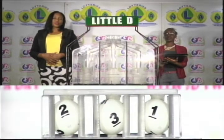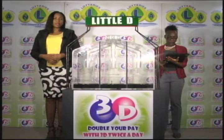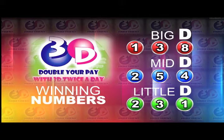Remember, this afternoon's draw is under the supervision of the auditing firm of BDO, represented by Mrs. Shari Scott. I will now recap the winning numbers for you. The big D winning number: one, three, eight.